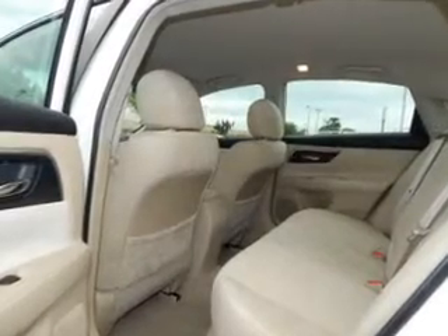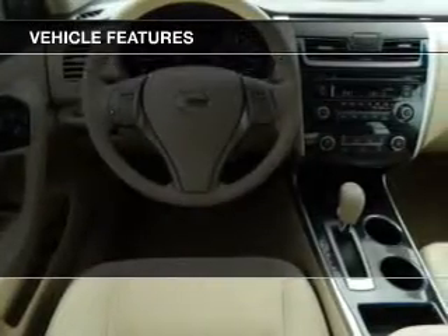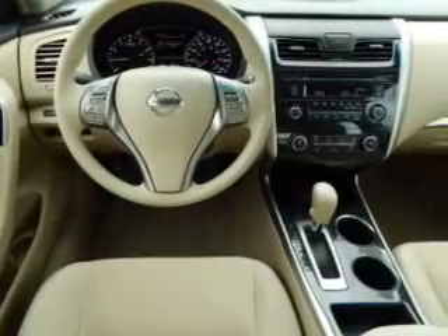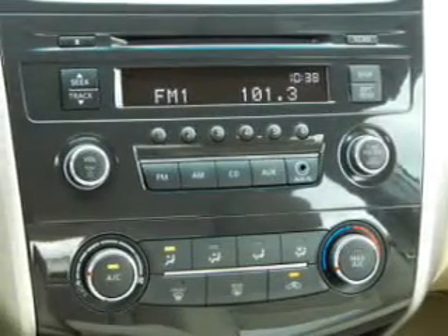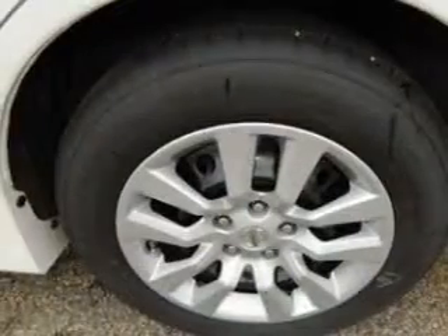The anti-lock braking system will keep you safe on the road. Plus, enjoy these notable features that are included in this vehicle: power door locks, power windows, cruise control, Bluetooth wireless, an AM-FM stereo with a CD player, power mirrors, and power steering.